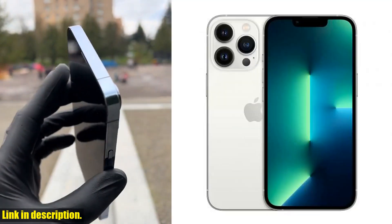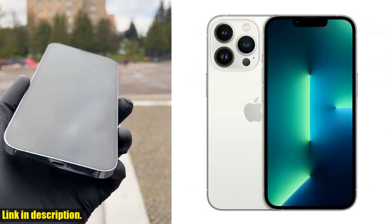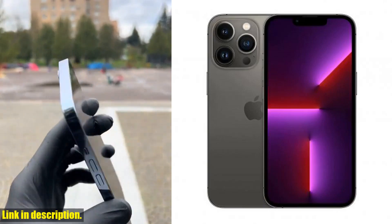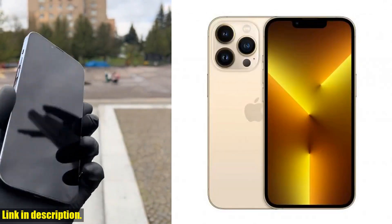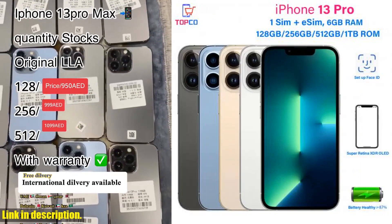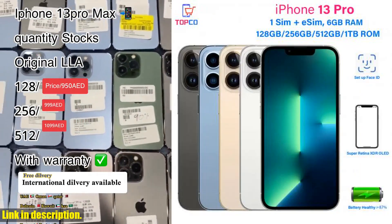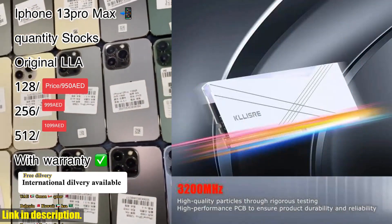Check out the real photos of our products and the quality inspection report to see for yourself. And with our 1-year warranty, you can shop with confidence, knowing that we've got your back. Simply click the link in the description to get your hands on the fantastic Apple iPhone 13 Pro today. Don't miss out on this incredible opportunity. Thanks for your trust and happy shopping.